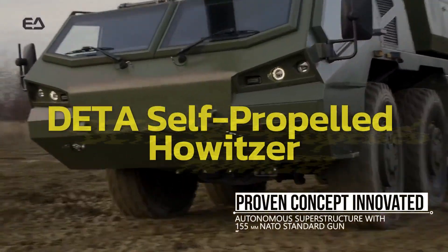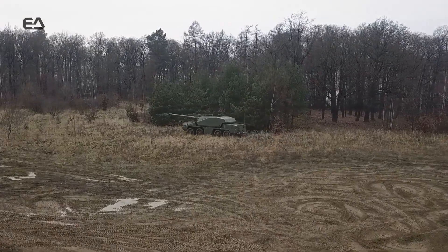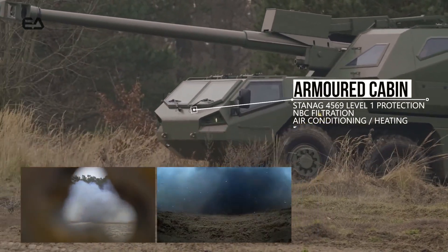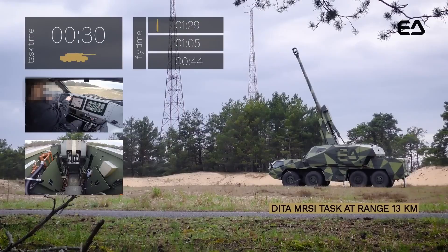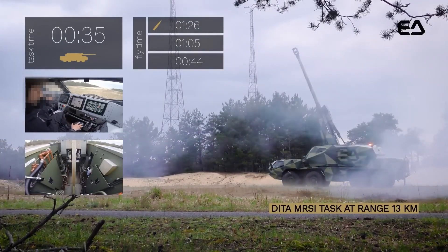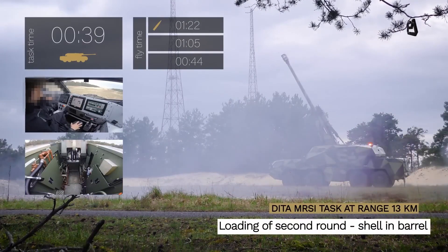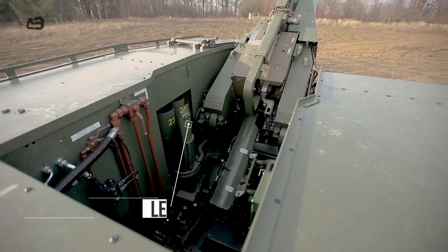The DITA Self-Propelled Howitzer is smarter than many of its counterparts. Using the multiple-round simultaneous impact mode, it can fire several rounds so that they hit the target simultaneously. The OCS system further simplifies military operations by automating gun guidance, ammunition control, and diagnostics. As a result, the DITA can be operated by a crew of just two people.